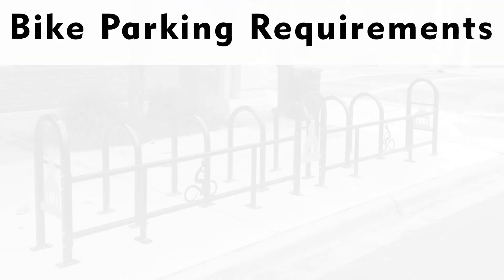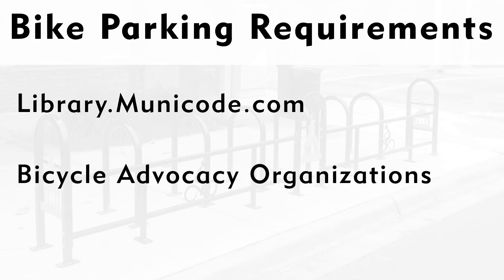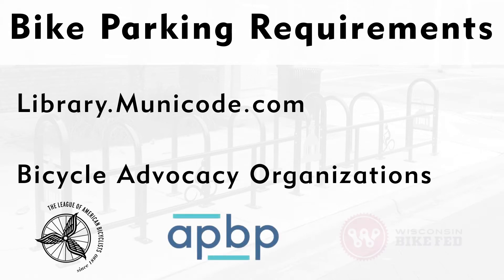The next part of your planning should be to determine the number of bike parking spots you'll need. Many cities, towns, and government organizations have minimum ordinances or other mandates — these are the best starting places to determine the number of bike parking spaces needed. Library.municode.com is a great resource to begin your search. You can usually find bike parking guidelines and ordinances regarding required bike parking capacity, placement, and right-of-way in a city's Public Works or Parks and Recreation Department. Bicycle advocacy organizations are another great resource and can easily direct you to local bike parking resources.